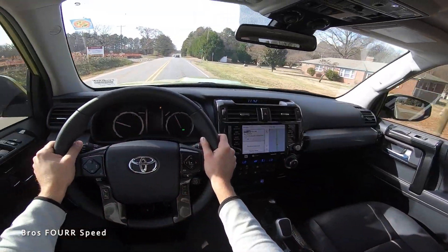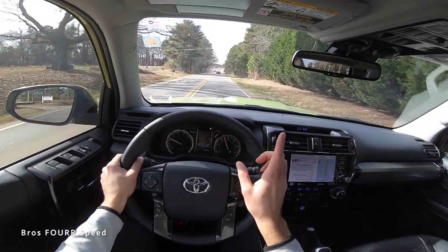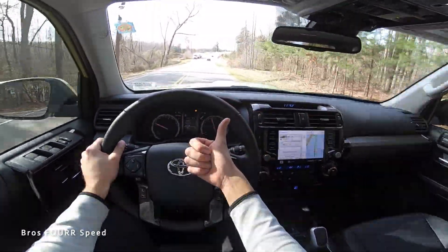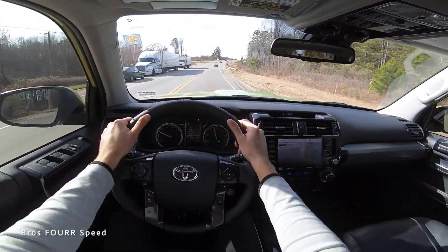Big shout out and thank you once again to Hendrick BMW Northlake for providing this TRD Pro for today's video. Definitely check out their website — links down below. They get some nice pre-owned vehicles just like this and of course some nice BMWs. If you guys enjoyed today's video, give it a thumbs up and hit that subscribe button. Stay tuned for plenty more content and I'll see you all in the next video.